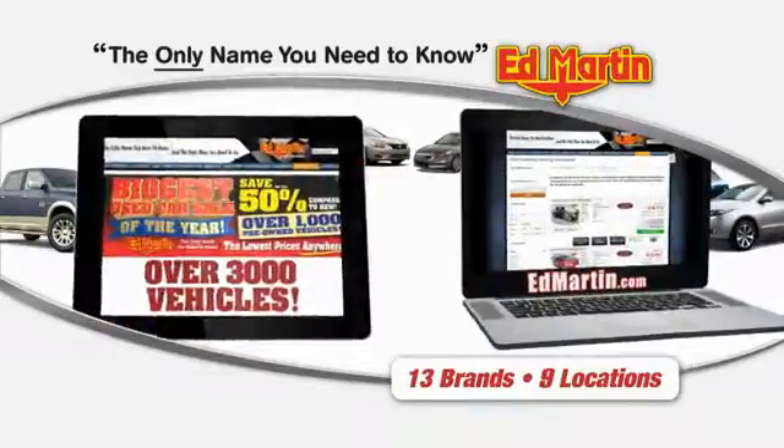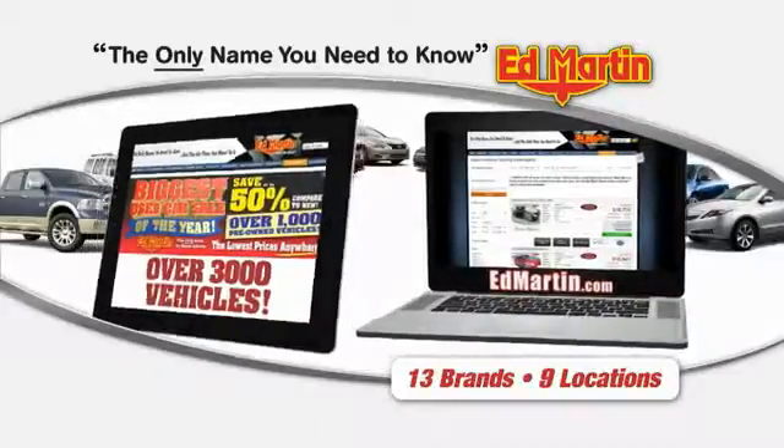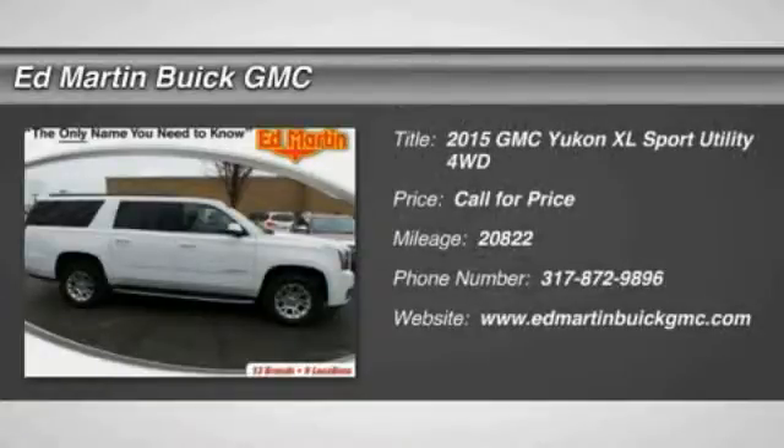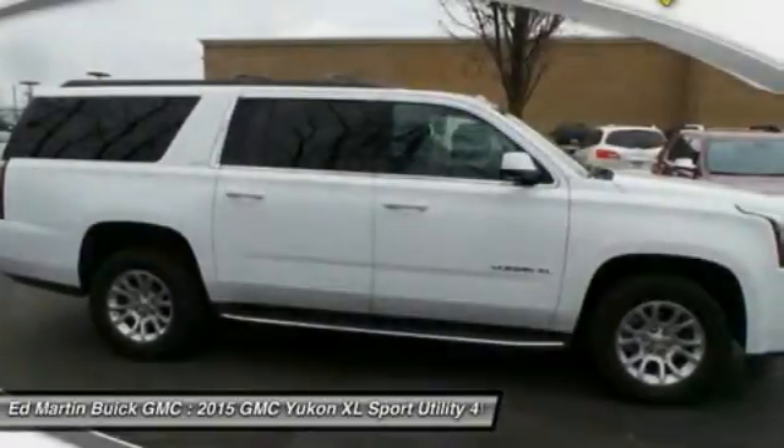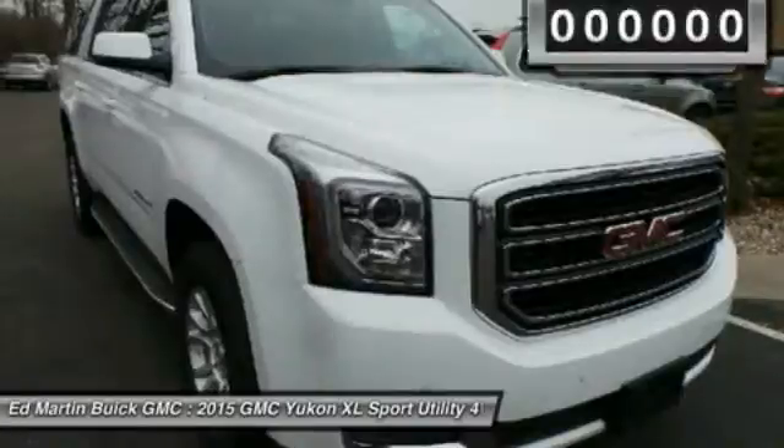Thank you for clicking our video. You can also shop over 3,000 more cars and trucks online at EdMartin.com. The 2015 GMC Yukon XL is a great choice for families who need a full-size SUV with maximum seating. The looks don't hurt either.